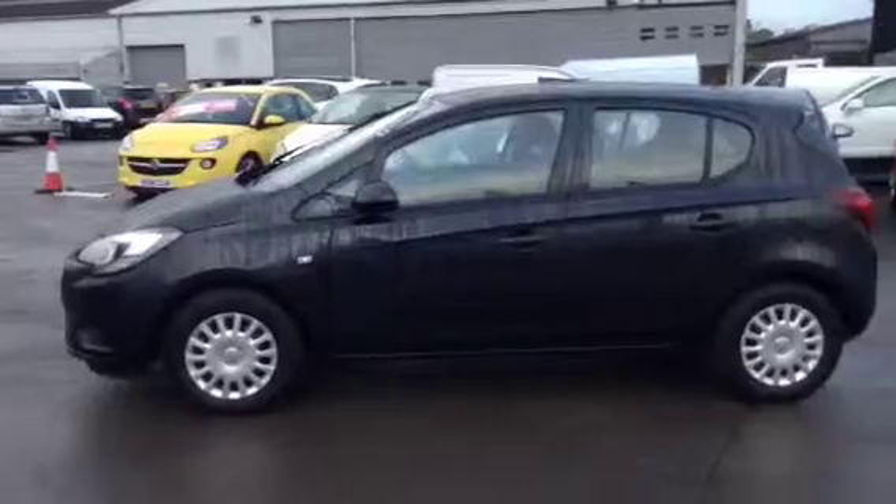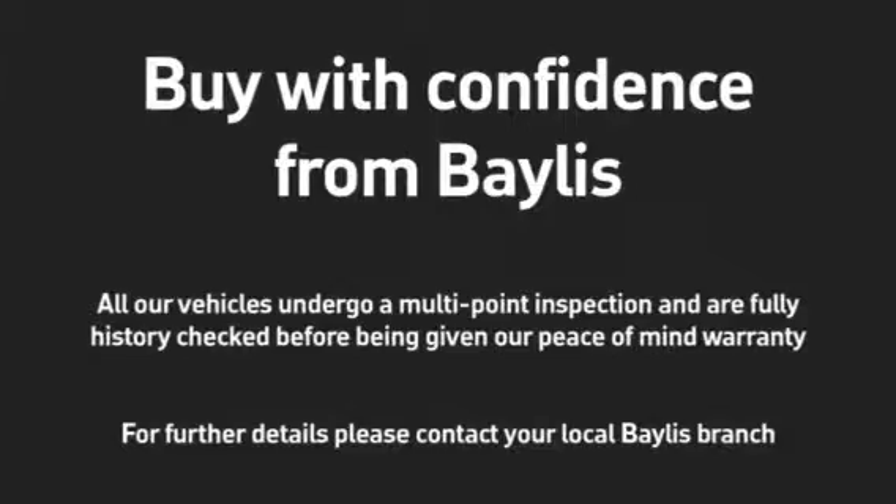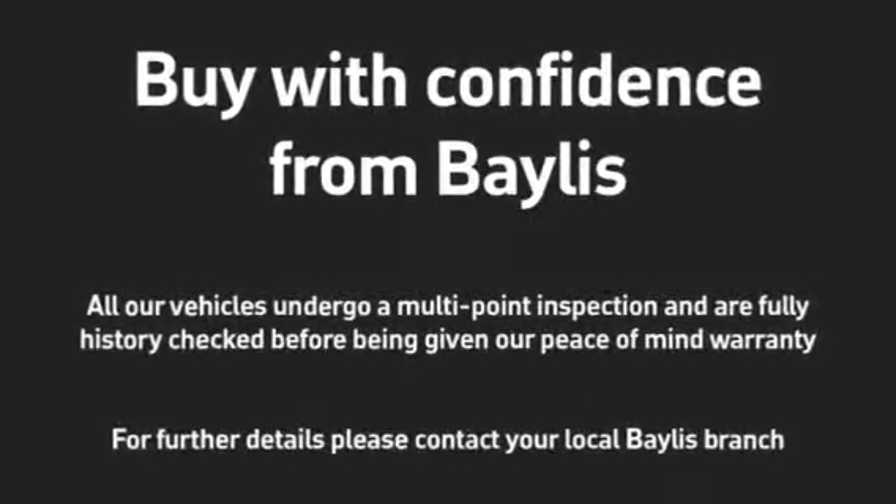To test drive this Corsa, please give our sales team a call today or click the enquire now box. Finance options are also available, as well as Bayless service plans. Thank you very much.